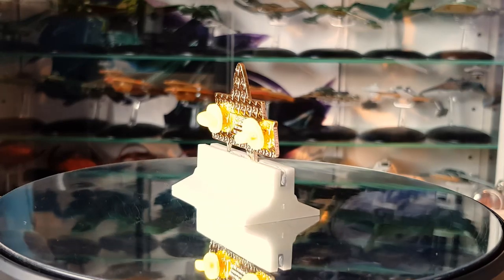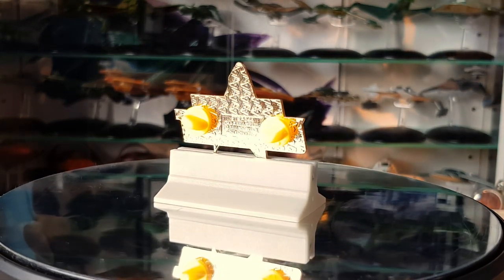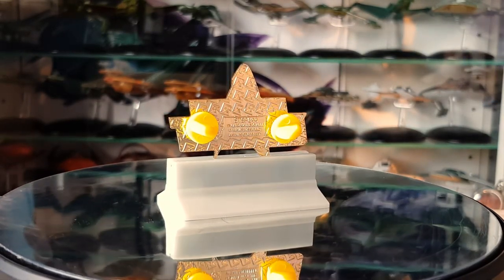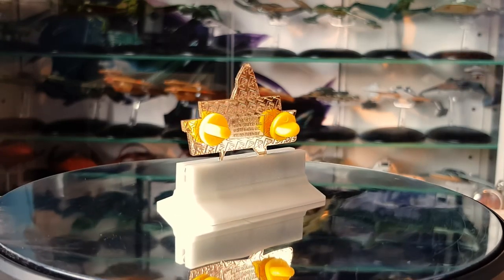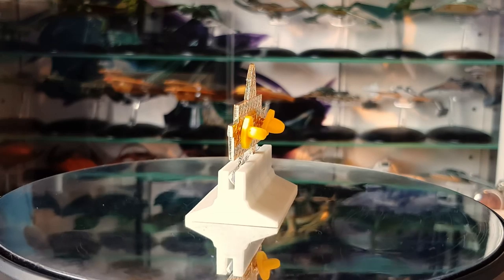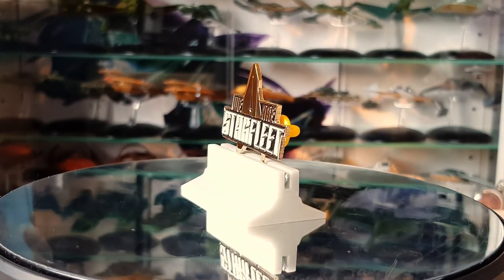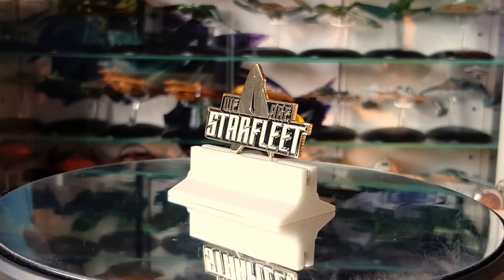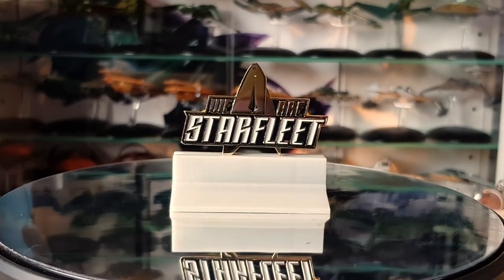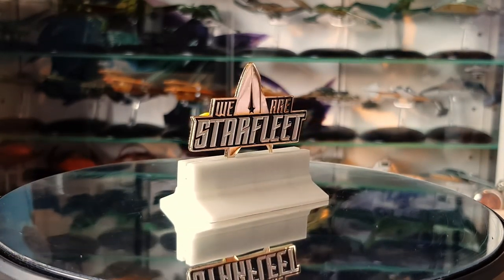So the first pin we have here is the We Are Starfleet pin. I love this — it reminds me of the Star Trek Discovery pin that they released as well. It's about one and a half inches by two inches, so it's around the size of their micro crew pins. That's approximate — I'm just measuring by hand, I don't have calipers.